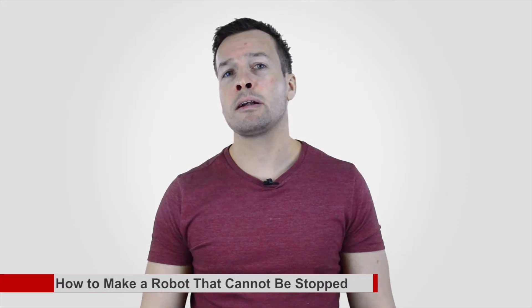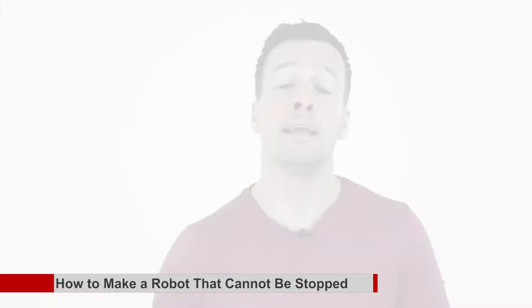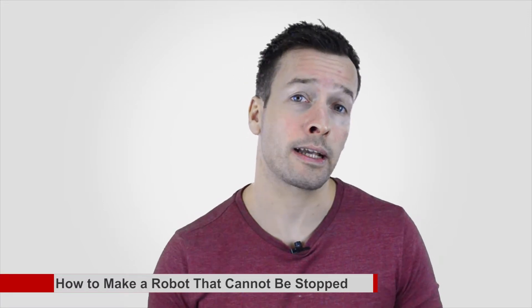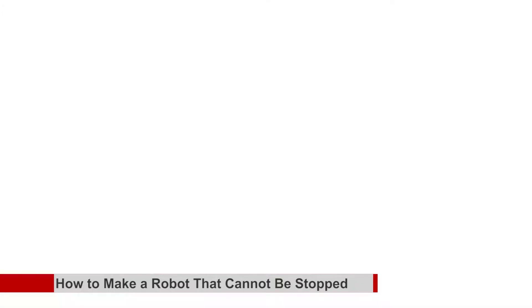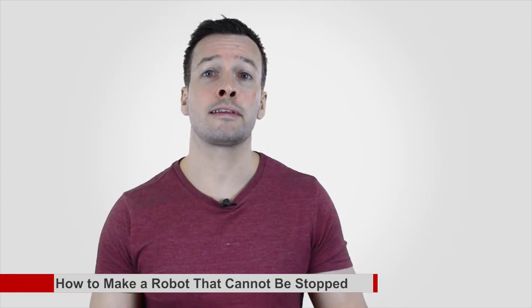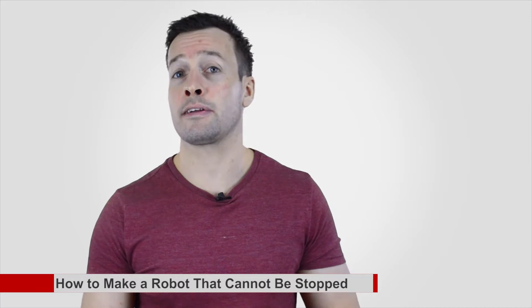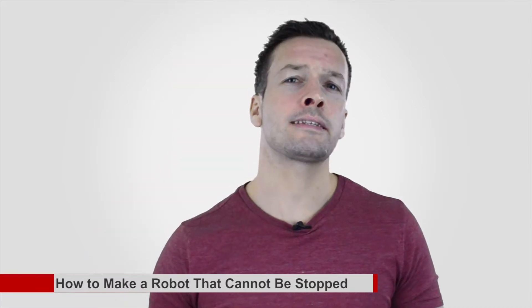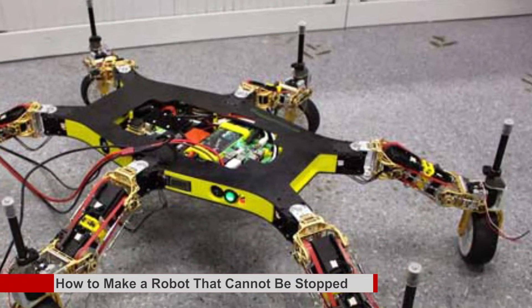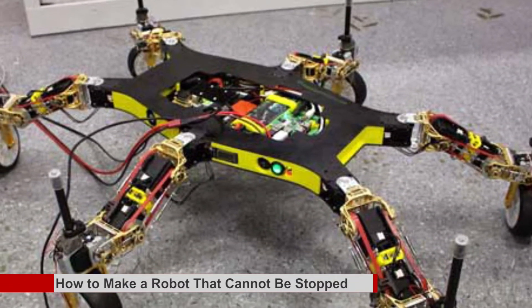How to make a robot that cannot be stopped. It's been a year and a half since we watched Jean-Baptiste Moret's hexapod teach itself how to walk again after losing a leg. Damage resilience is certainly critical to remaining mobile in the scary and dangerous world outside the laboratory, but adaptation could be taken even further — and Moret's new robot has explored exactly how far that is on six adaptable wheels.